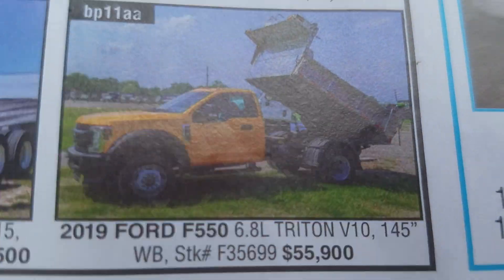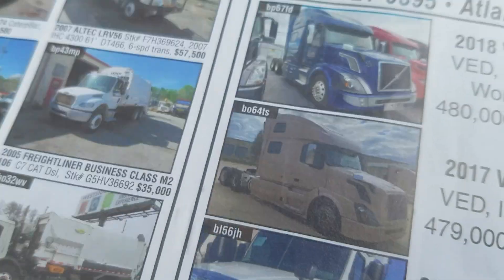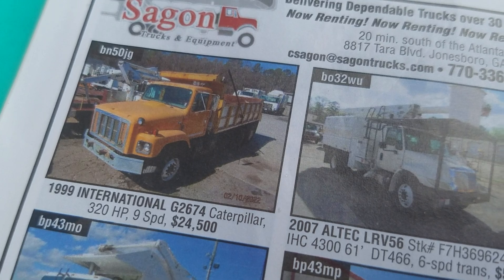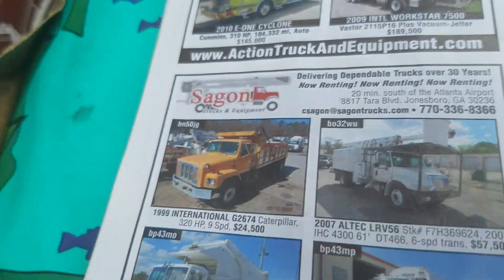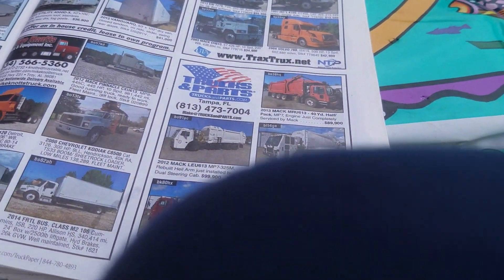That's a DLT truck — international, with a CAT in it — E1 Cyclone. It's not a main one. Open car trucks.